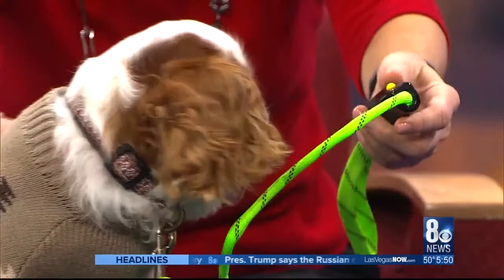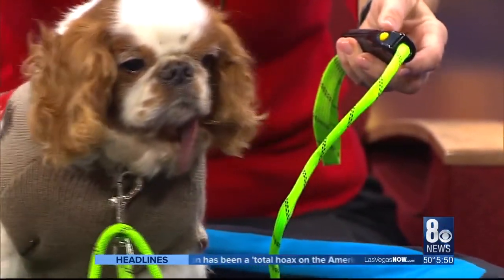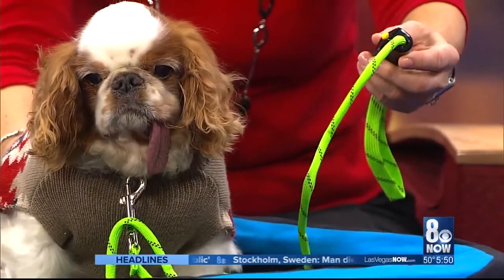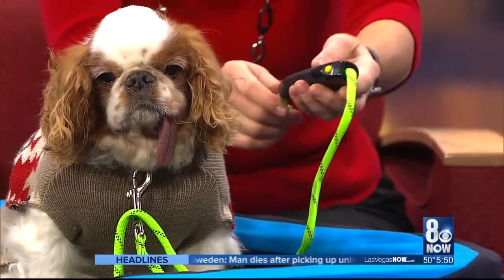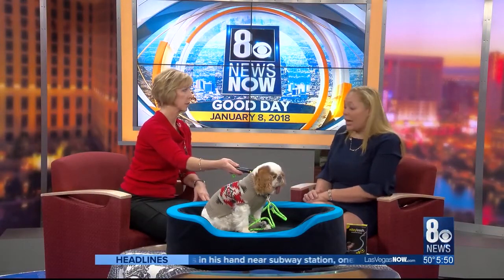A lot of people don't realize it, but a million animals a day are killed on the road all over the country. So when you are walking with your dog early in the morning or late at night, you want to be seen for your own safety. These are $24.99 and run on three AAA batteries.